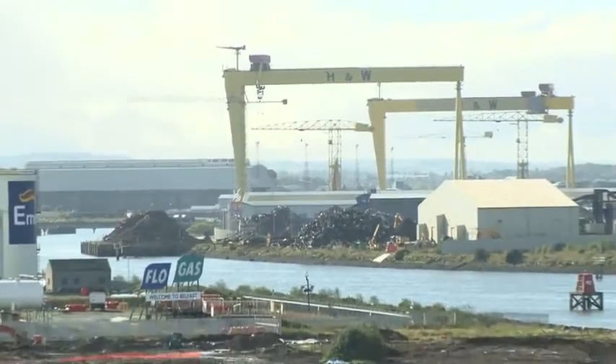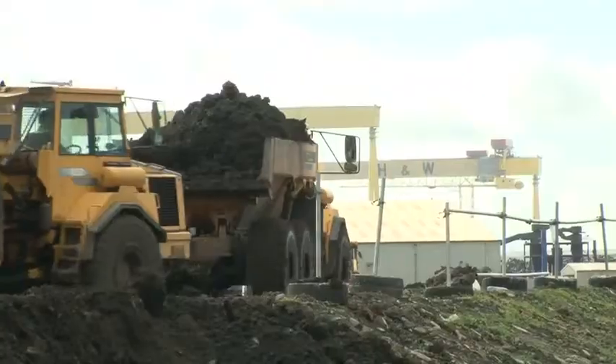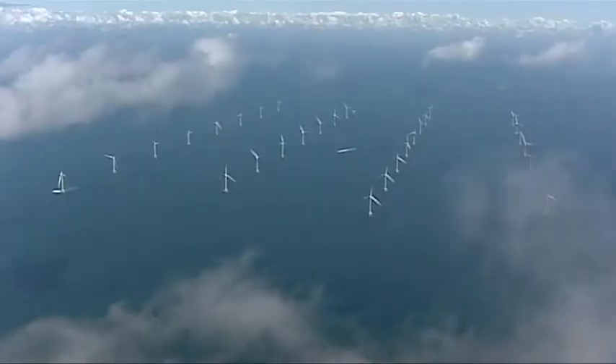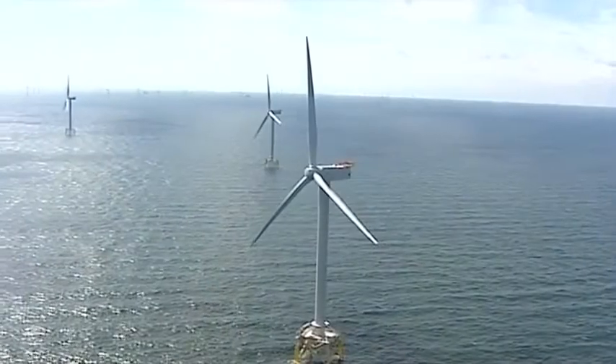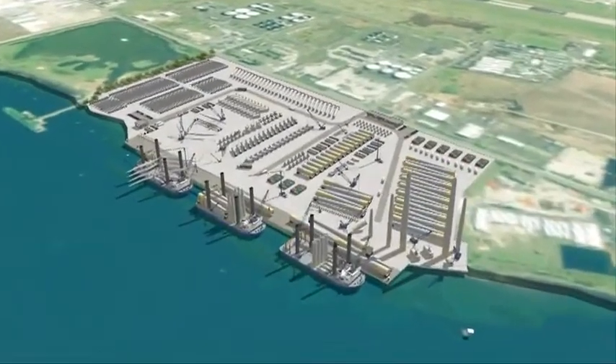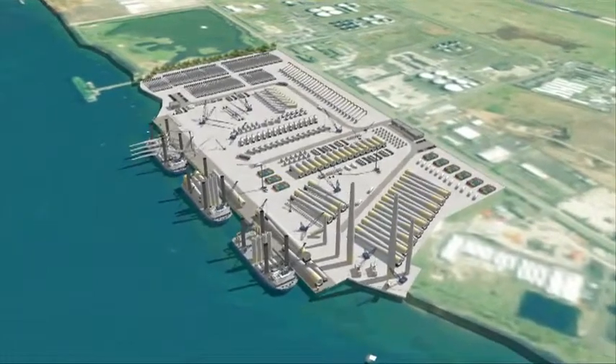The building of a major offshore wind logistics hub has started in Belfast Harbour, to be used by Dong Energy, a world leader in offshore wind farms. It represents an investment of £50 million and will have a 480 metre quay backed up by a 50 acre hinterland.